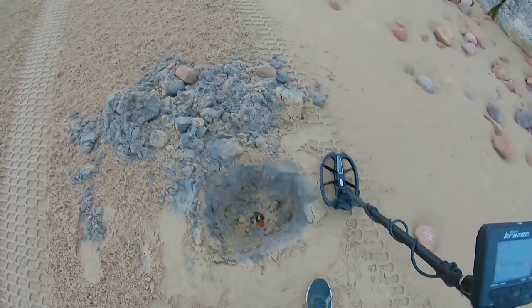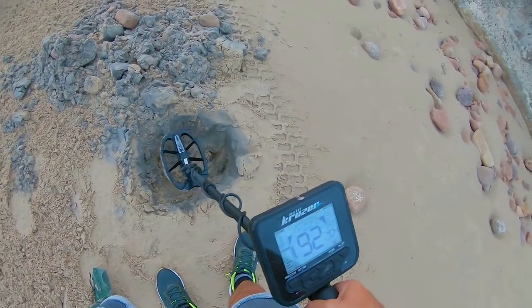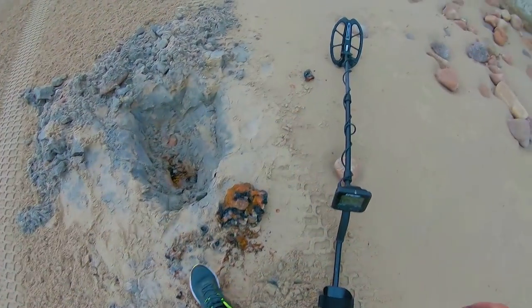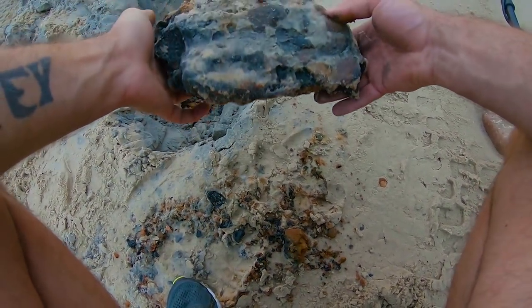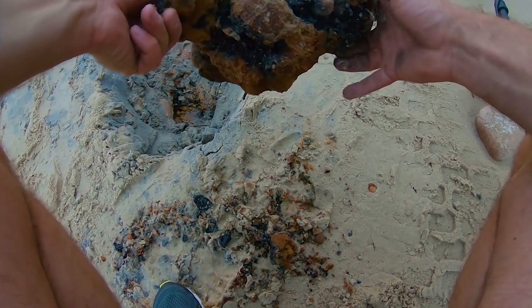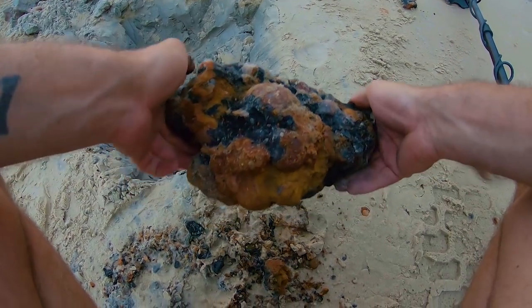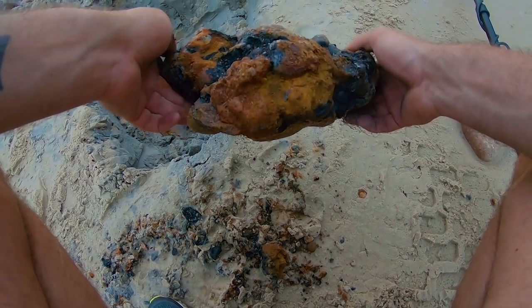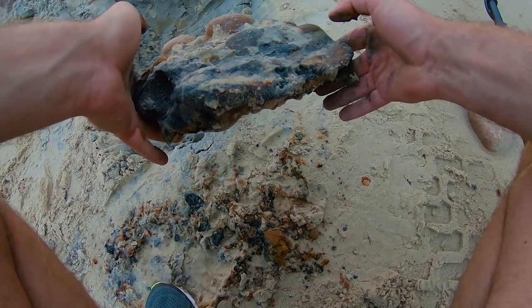Just been digging a big hole and it's giving up a good signal. This is what I uncovered - took some digging out. It's just a massive piece of steel with rocks either mortared into it or encrusted into it. Don't know what it is, but it's big.